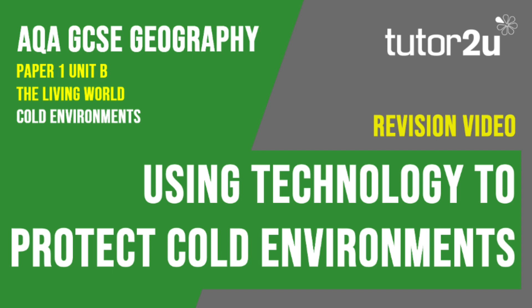That concludes this Tutor2U revision video, focusing on the different ways that technology has been used to protect cold environments and the people who live in them. Thank you for watching.